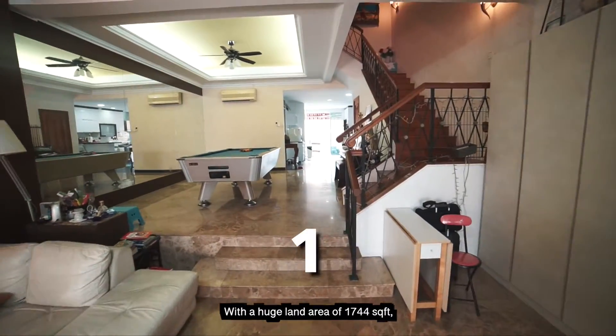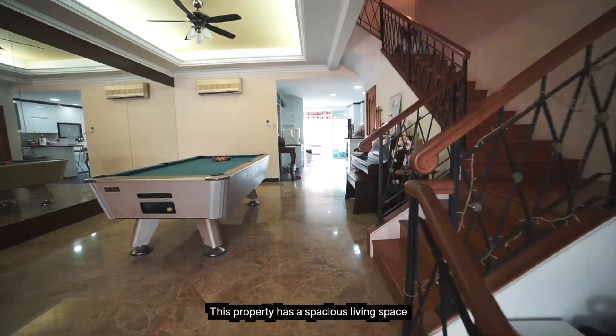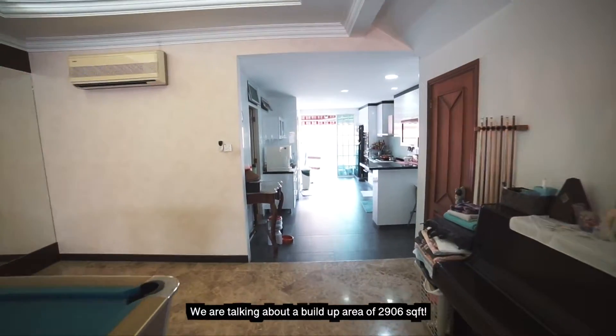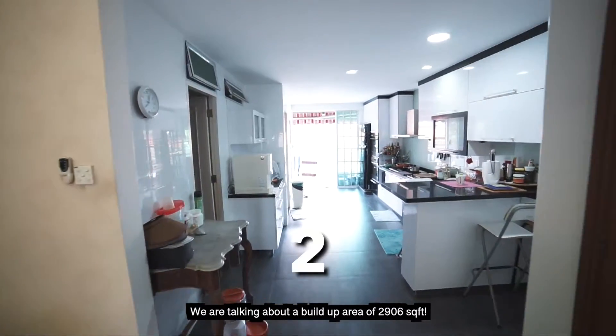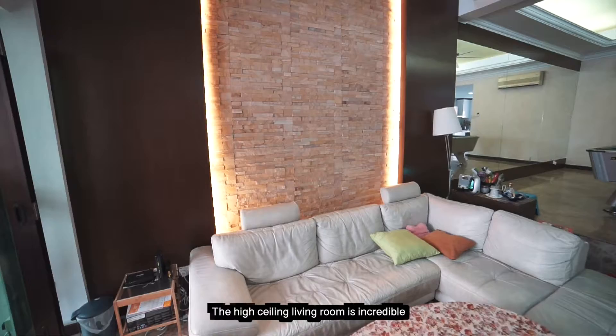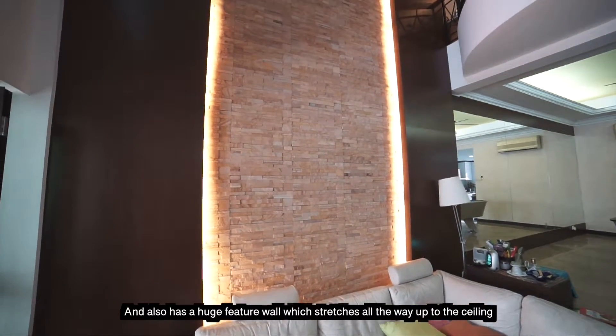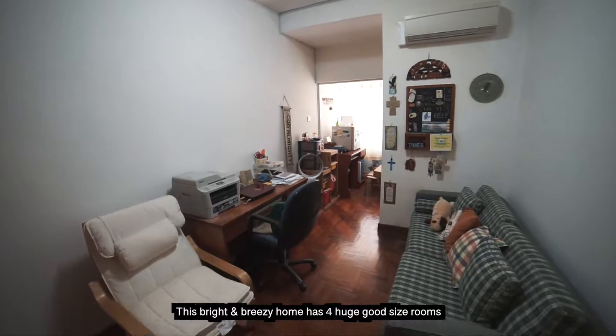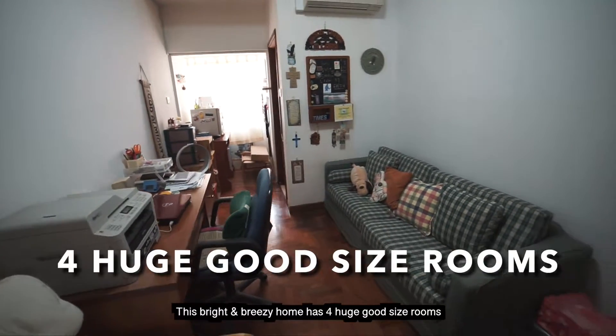With a huge land area of 1,744 square feet, this property has a spacious living space — a built-up area of 2,906 square feet. The high ceiling living room is incredible and features a huge feature wall which stretches all the way up to the ceiling.